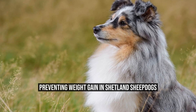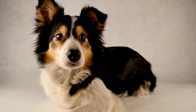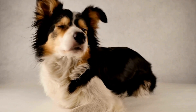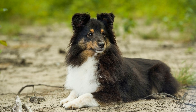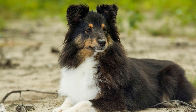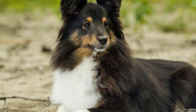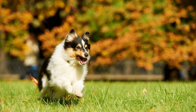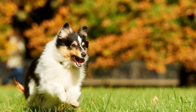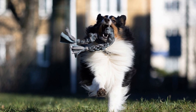Preventing weight gain in Shetland Sheepdogs: are Shetland Sheepdogs prone to weight gain? Shetland Sheepdogs, also known as Shelties, are small to medium-sized herding dogs that originated in the Shetland Islands of Scotland. Known for their intelligence, agility, and loyalty, these dogs make excellent family pets and are often seen participating in dog sports such as obedience trials and agility courses. Like any other breed, Shelties require a balanced diet and regular exercise to maintain a healthy weight. However, there are certain factors that may make them more prone to weight gain compared to other breeds.